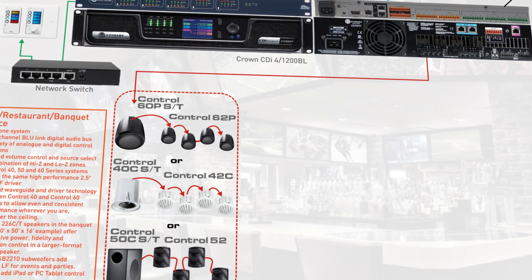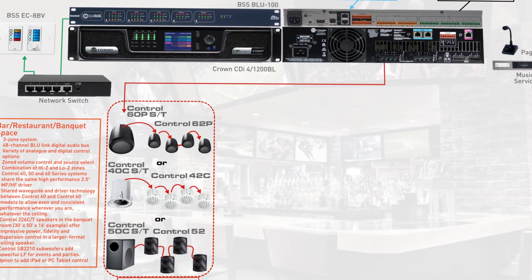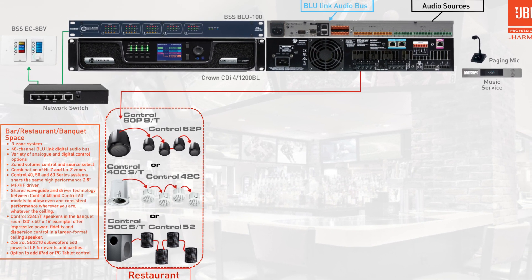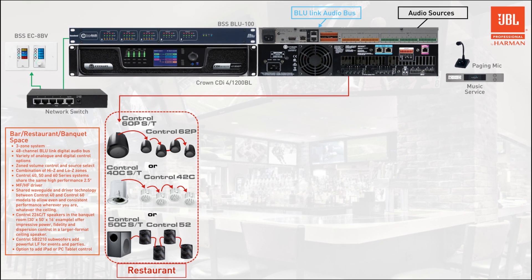By configuring the speakers as a 70-volt distributed system, equipment requirements and installation costs can be lowered. But the system can also be connected in low impedance groups as needs arise — for example, on certain nights when more of a nightclub vibe is needed in a particular area.